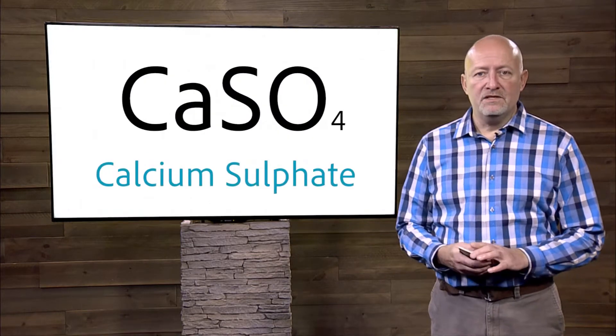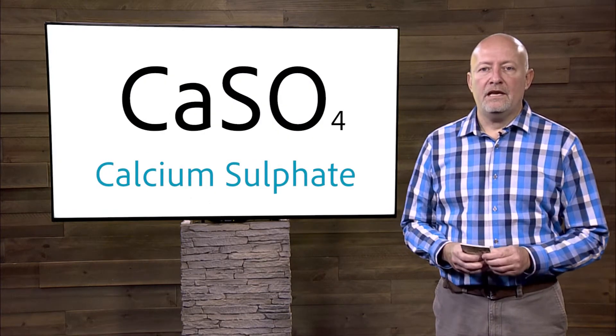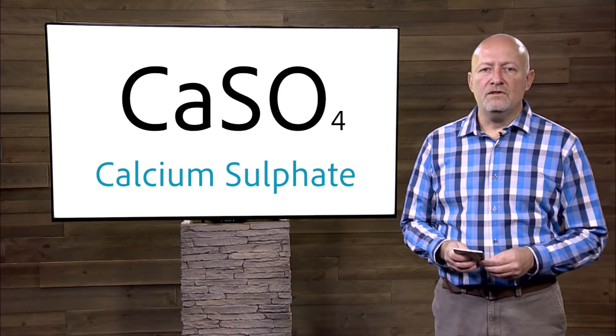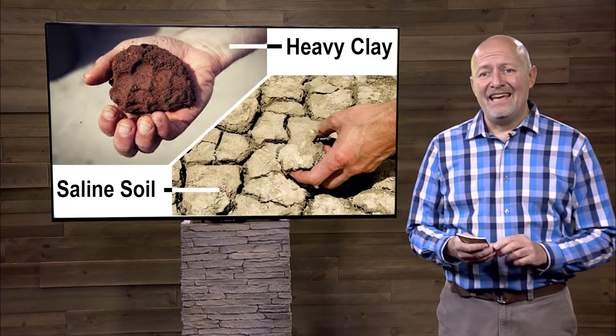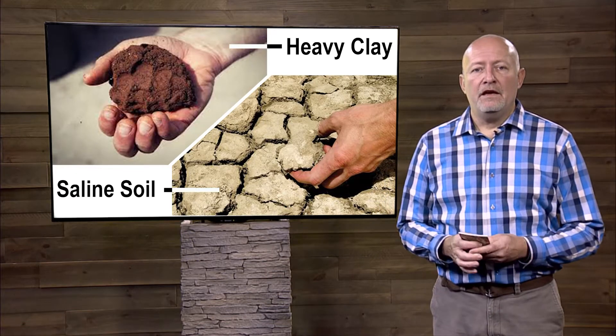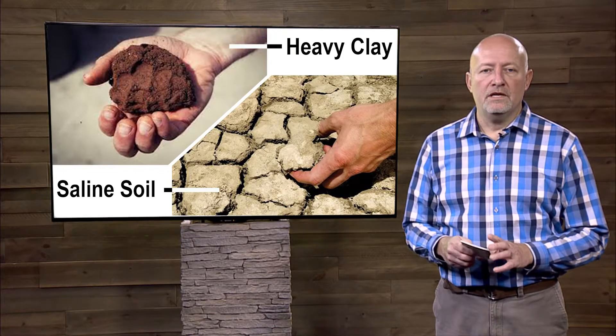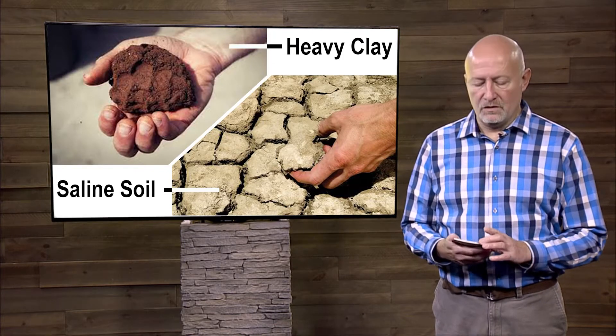Gypsum is calcium sulfate, a naturally mined mineral that we can add to certain soils to improve them. It's going to work best on heavy clay soils or saline soils, and it will improve the drainage on both of those and improve the nutrient issues with those soils as well.